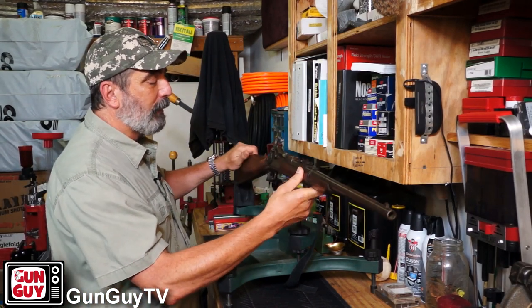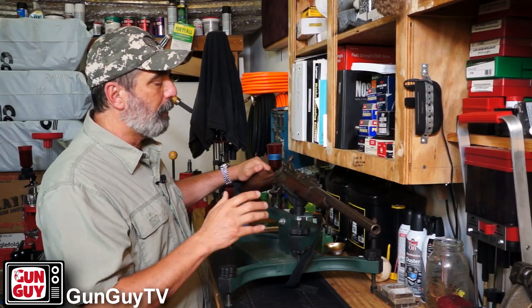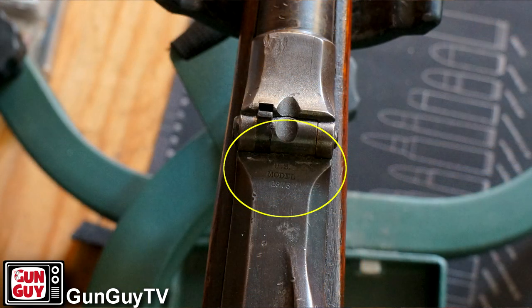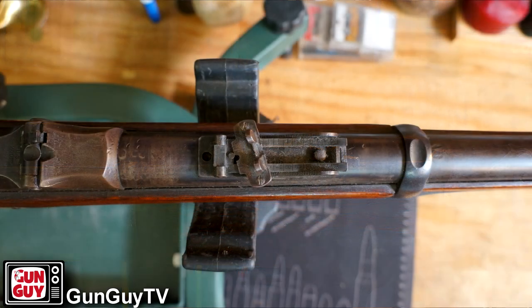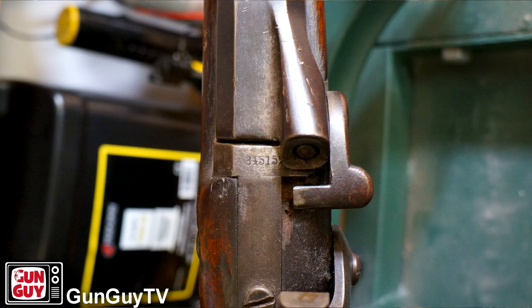At first I wasn't sure whether this was a replica or an original. I think it's an original because on the side plate it does say 'US Springfield.' It also says 'Model of 1873,' and there are a couple of other markings on it. I'll show you the markings on the sights and the various markings on the gun — maybe if you're an expert you can let me know whether this is an original or a reproduction, but it sure looks like an original to me.